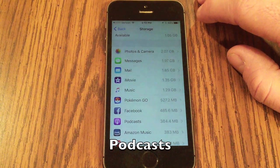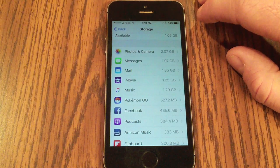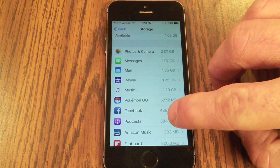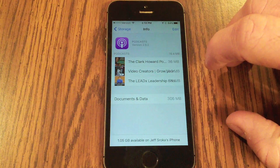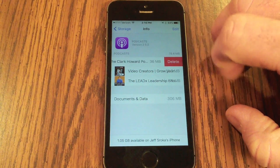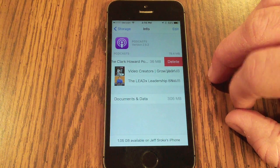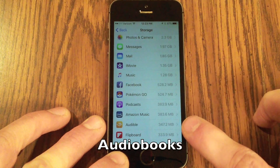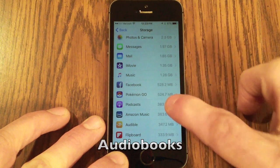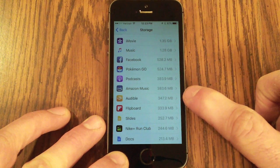Podcasts and ebooks also take up a lot of space. Any podcasts you've downloaded will appear in Storage — swipe to get the option to delete them. Deleting all my podcasts right now would free up an extra 300 megabytes. Similarly, audiobook apps like Audible can be significant; my Audible app is currently taking up 347 megabytes.